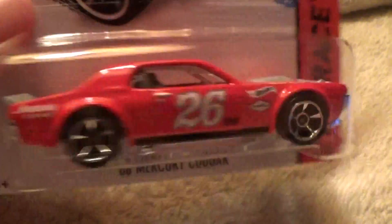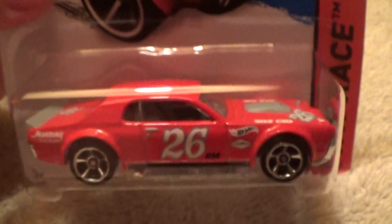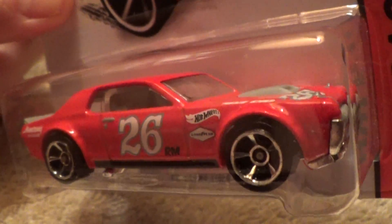Chrome base, number 26 RM. What does RM stand for? Remotely, mystically beautiful — that's what it stands for, in my opinion.